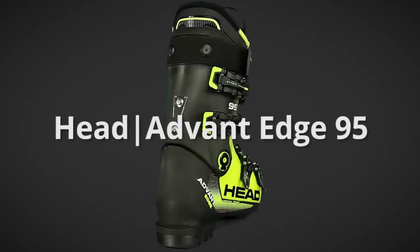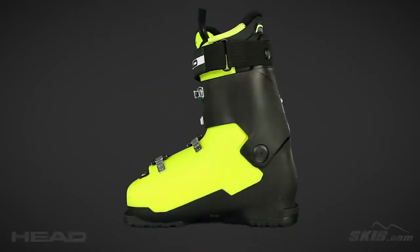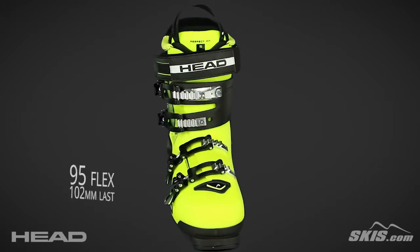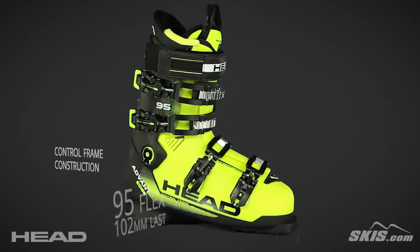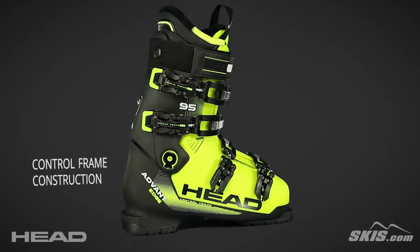The Advantage 95 is a 95 flex, 102mm last performance boot with a focus on comfort for the intermediate to advanced level skier. Its control frame construction combines two materials for improved support and energy transmission.